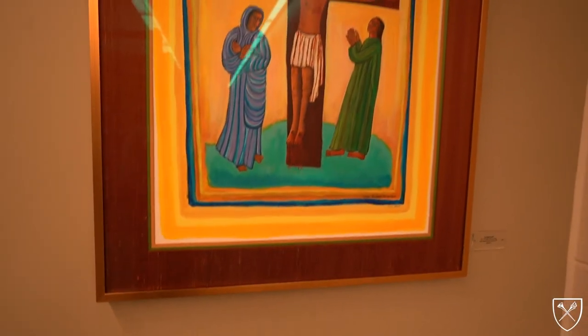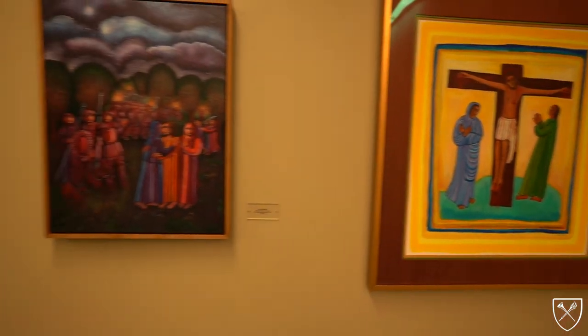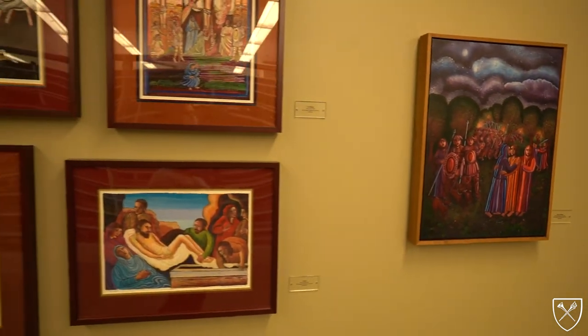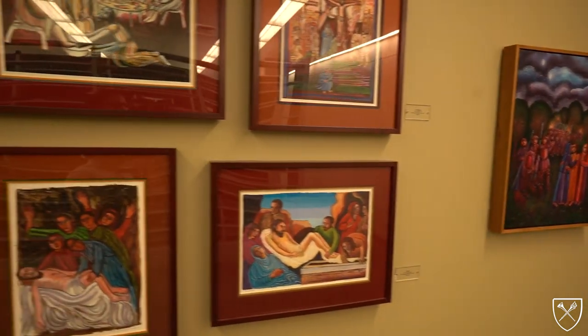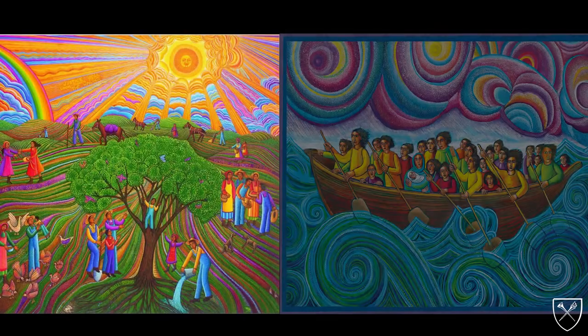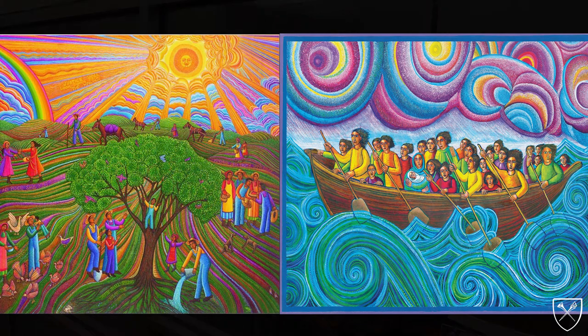As you move through the building, you'll notice a variety of artwork displayed around the library. One of these collections is the work of John August Swanson, a Los Angeles-based artist specializing in the portrayal of biblical stories and scenes from everyday life. Candler School of Theology has the largest public display of Swanson's artwork, and Pitts Theology Library holds the artist's archive as a complement to the collection.